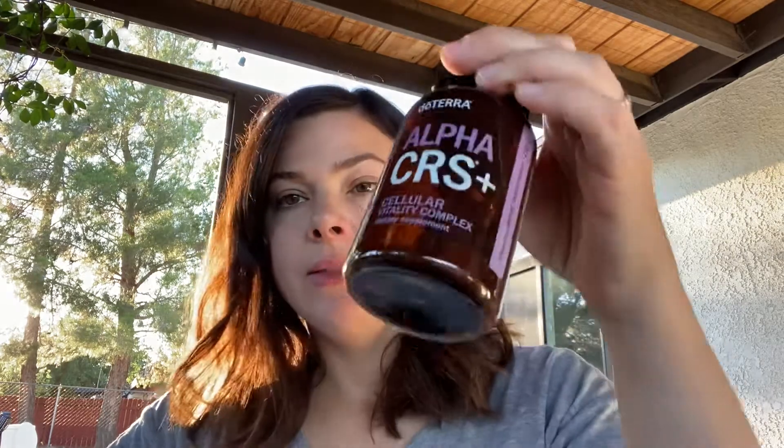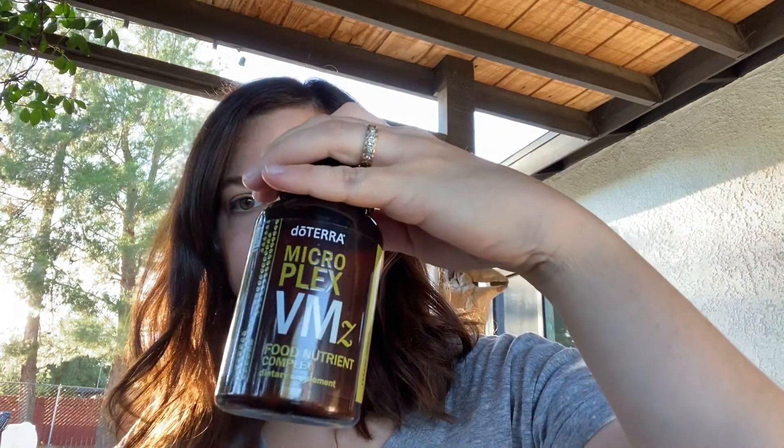Today's video is on the Lifelong Vitality Pack. It comes with three items: the Alpha-CRS, the E-Omega-X, and the Food Nutrient Complex.